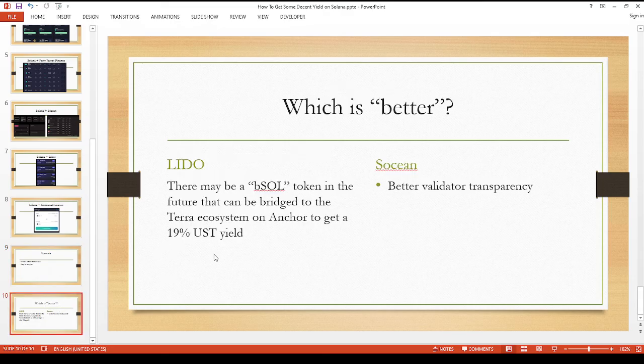To wrap everything up — this is a personal preference thing based on your own research and due diligence. As of right now I kind of like Lido and Socn, because in the future since they work with Chorus One, there'll be an additional bSOL token — a bonded token on the Terra Luna ecosystem — and you can get an additional 19% plus UST yield on top of your Solana. So if you prefer extra yield on a stable coin, that could be a good option in the future.